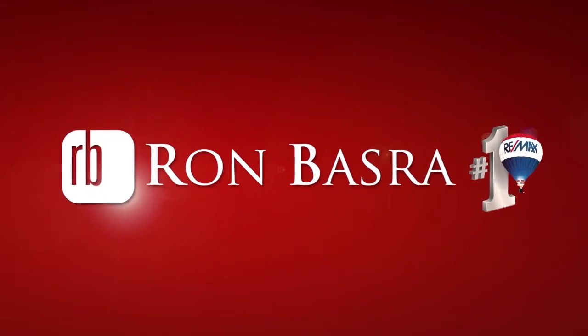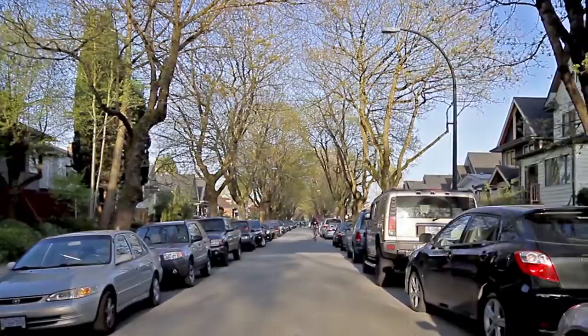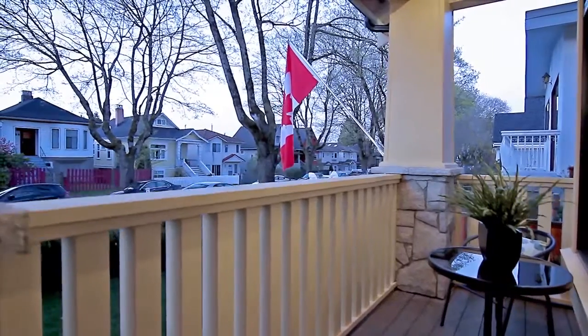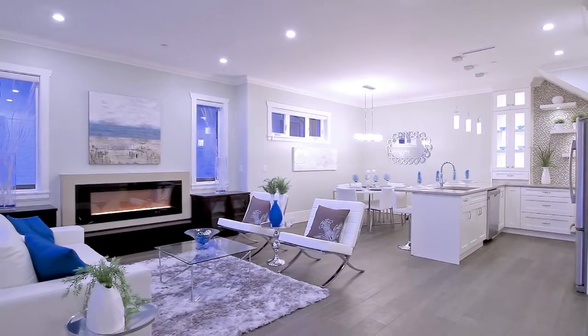Ron Basra proudly presents 1756 East 13th Avenue, a brand new 3-level home in a beautiful heritage neighborhood close to Commercial Drive. The classic exterior of this home matches the quaint atmosphere of the street, while the interior is completely contemporary.